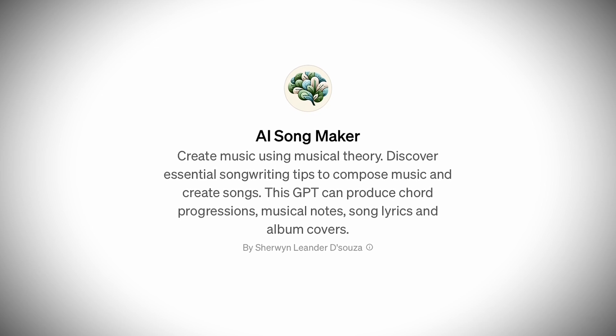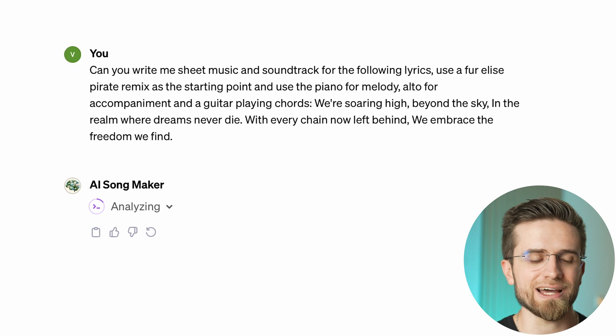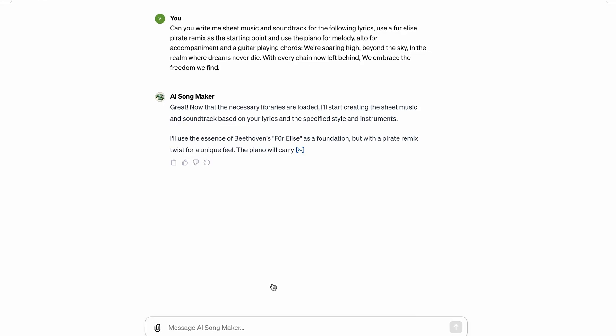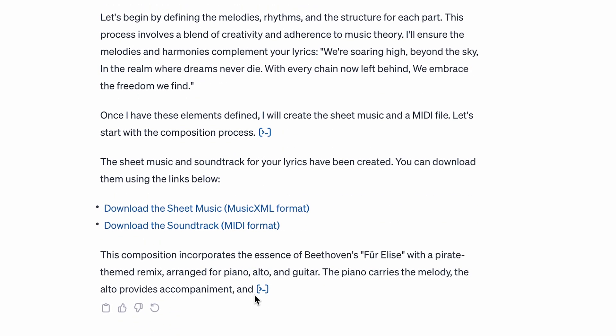I want to continue our creative streak and prove that AI can be creative. Did you know that with one custom GPT you can create music straight from ChatGPT? This GPT is called AI Song Maker. I'll use one of the suggested prompts — it asks AI to write a music sheet and soundtrack using Fur Elise as the starting point. It would take hours for a human, but for AI it's a matter of seconds. First it loads all the libraries, studies the sample track, then defines the melodies, rhythms, and structures. AI generates a music sheet in MusicXML format and a soundtrack in MIDI, so we can take the generated files and use them in other programs or start playing the music ourselves.